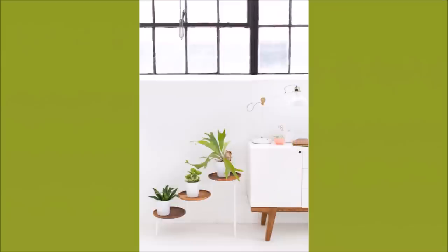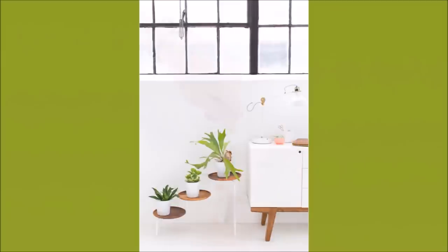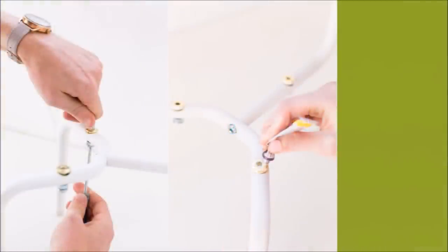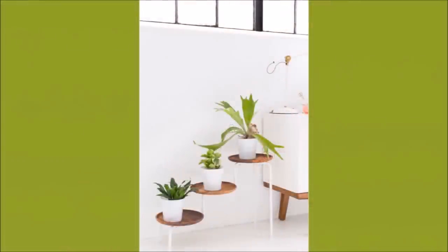Number 20: IKEA PS Plant Stand. IKEA's PS Plant Stand comes in a bright white shade. You can attach wooden plates on top to add some color for the base of your plants. Opt for colorful planting pots to finish the look.